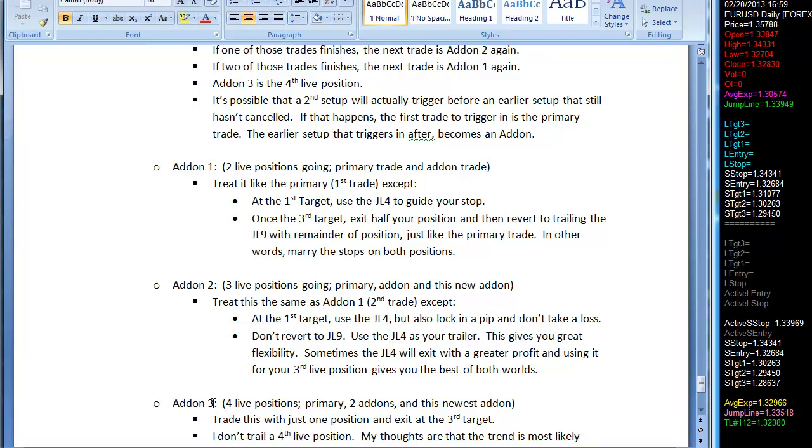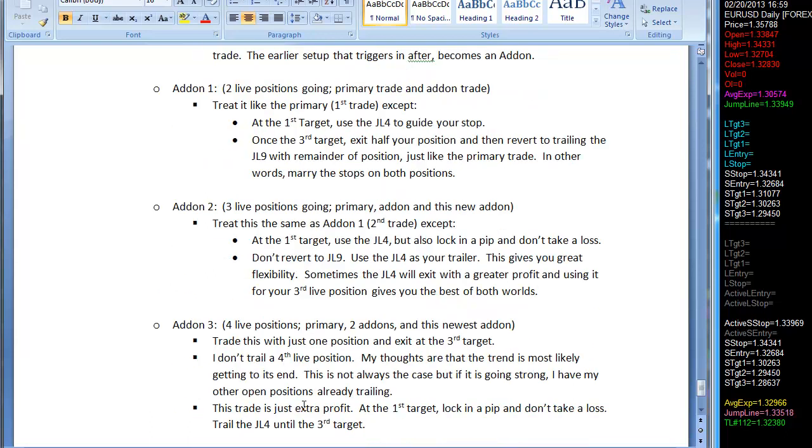As each earlier trade drops off, these go and revert one level up. It depends on how many live positions you have. Add-on three is when you're putting on a fourth position — you've got three positions going: the primary, add-on one, and add-on two. I only trade add-on three with a single position to the third target. I might even go to the second or first target if it's a really big trade and I have too much risk, or based on market conditions. By and large, the results I'm tracking are based on what's printed in the trade plan.